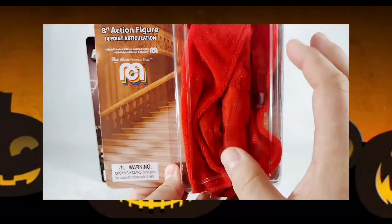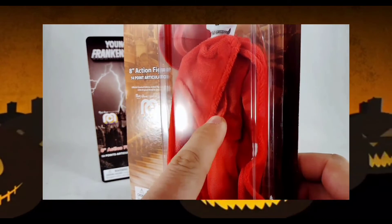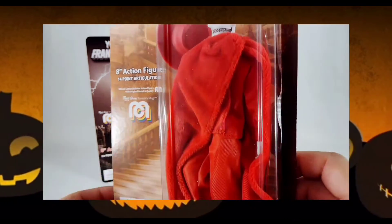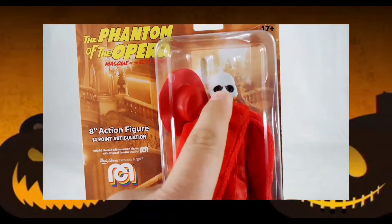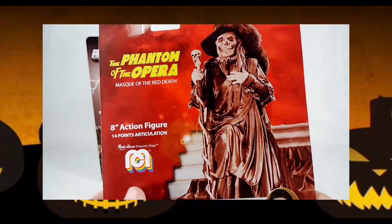Unfortunately though with the robe, how it's all bunched up in there, you don't get to see much. But I think underneath it's basically just a red nylon outfit anyway, and the skull head is really the reason to pick this one up. I really like that.